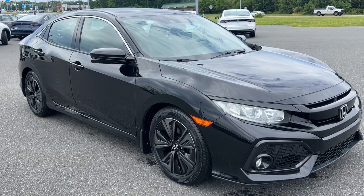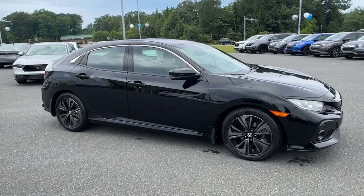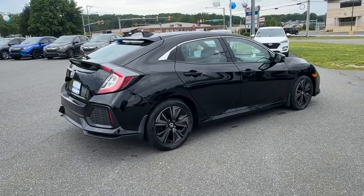Take a moment to check out the 2019 Honda Civic. This vehicle is an outstanding buy with fewer than 60,000 miles on the odometer. You'll look smart and sporty in the Civic sedan.